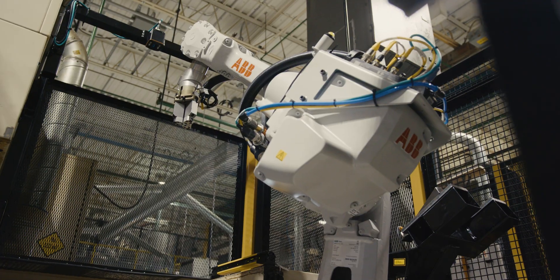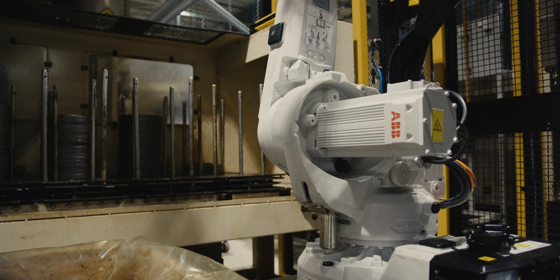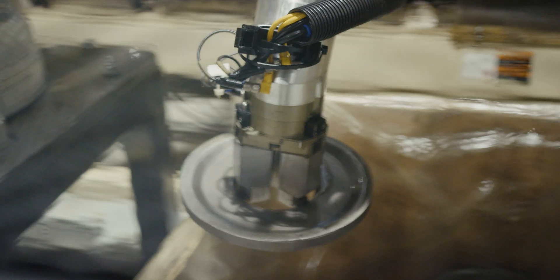ABB has been a pivotal supplier to Linamar over the evolution of our company. As we look for people to fill job shortages, there's not always people there to put in place, so we've had to turn to automation and robotics in order to fill that gap.